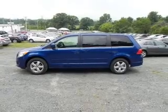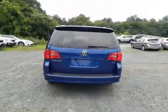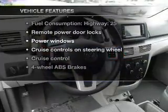Stand out from the crowd with premium wheels. You will appreciate the safety feature of anti-lock brakes. Heated seats make cold weather driving more comfortable. Enjoy the comfort of dual temperature controls, plus these notable features included in this vehicle.